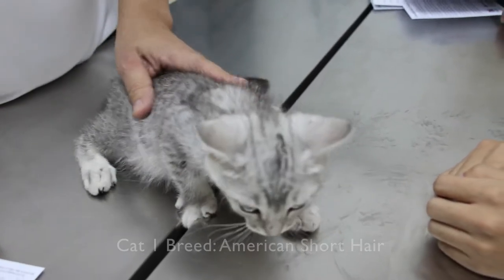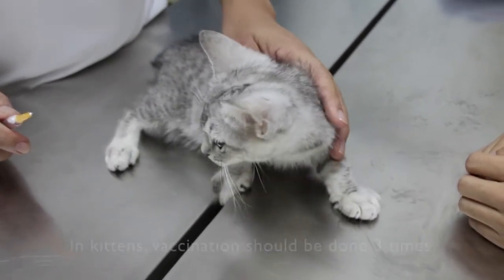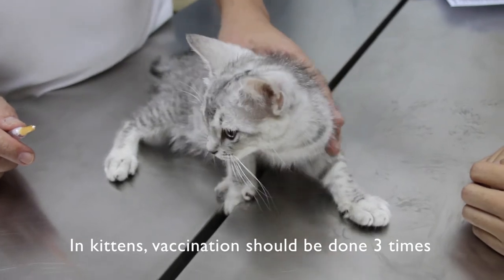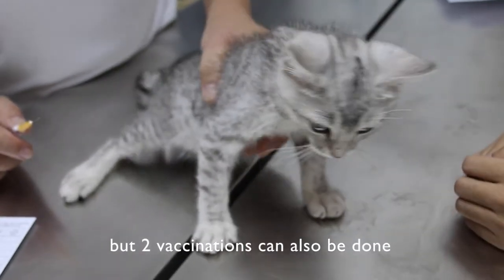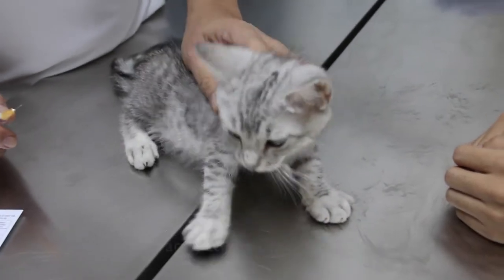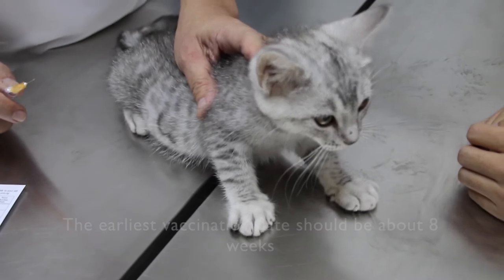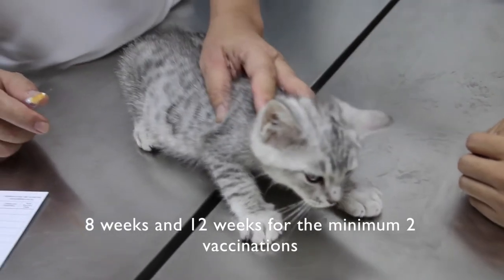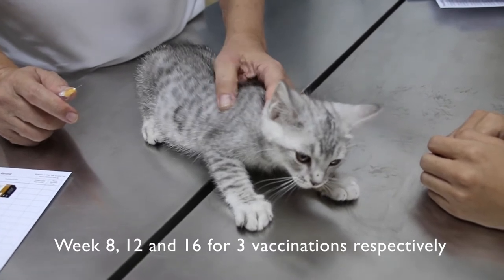This kitten is an American Shorthair. Now in kittens, vaccination should be 3 times, but 2 can also be done. The earliest vaccination date should be about 8 weeks. So either 8 weeks and 12 weeks for 2 vaccinations, or 8, 12, and 16 weeks for 3 vaccinations.